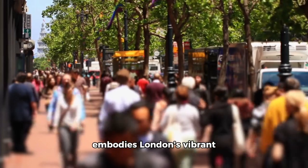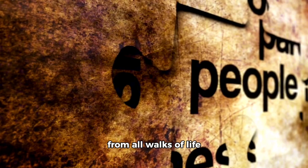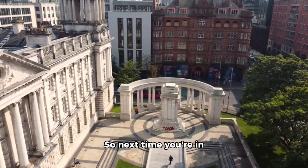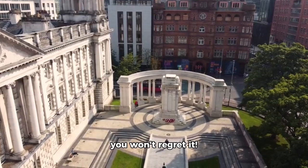Soho Square truly embodies London's vibrant and multicultural spirit. It's a place where people from all walks of life come together to share their experiences and create lasting memories. So next time you're in London, be sure to stop by this historic square — you won't regret it.